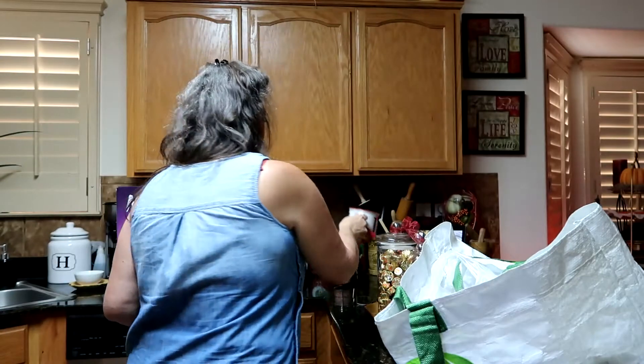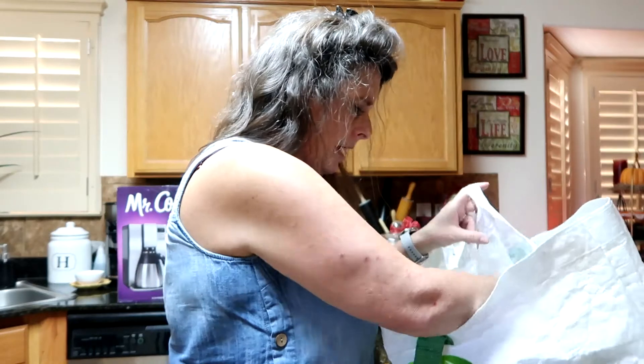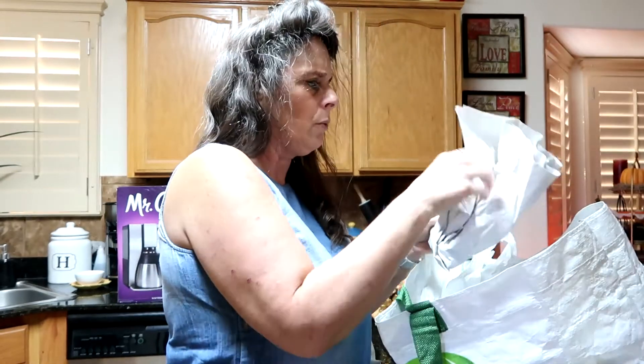It has an H for the last name Hernandez. I was thinking about getting the J for me and the R for Ray, but I thought, you know what, we have H's everywhere. So I got two of these — you can't beat that price at a dollar something.